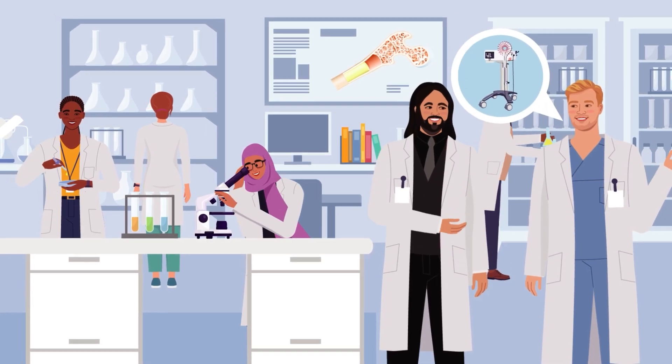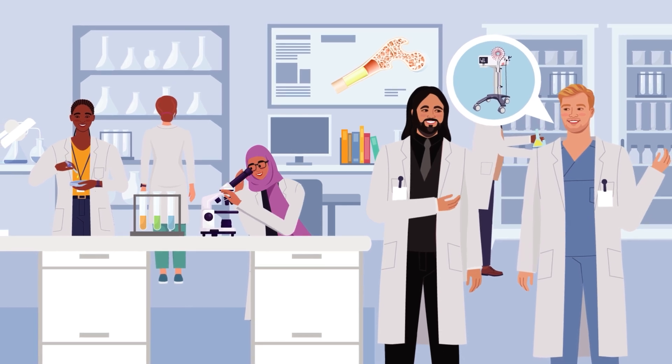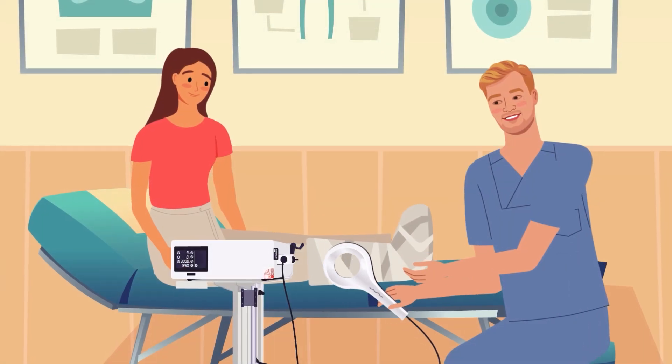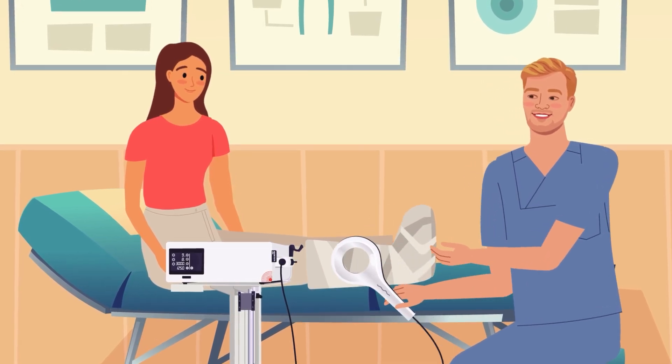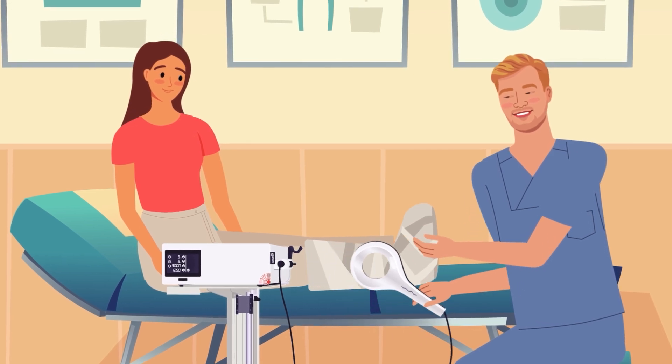Gerdesmayer and his team believed that EMTT's ability to accelerate the formation of strong bone tissue could revolutionize bone healing. With further research, EMTT could become a standard treatment for bone conditions such as fractures, as well as for enhancing integration in dental and orthopedic implants.